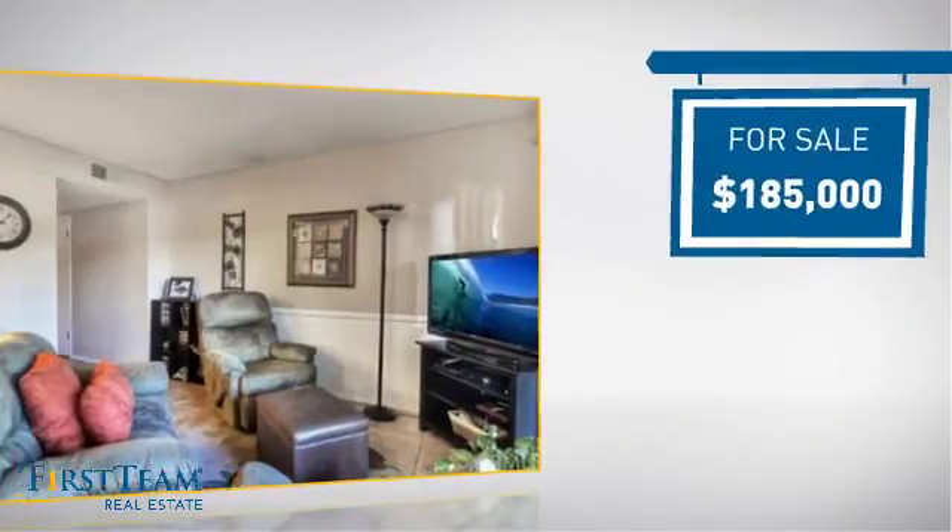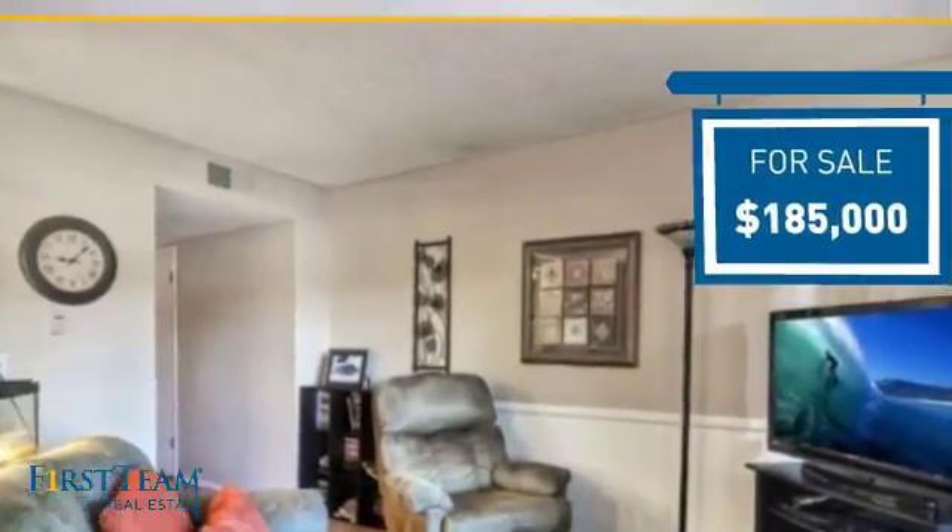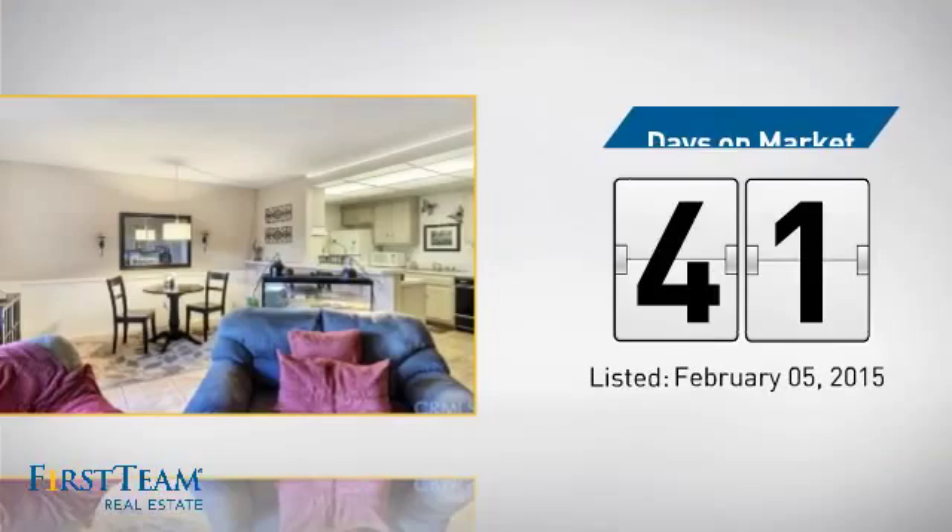Currently listed at just under $190,000, it's been on the market since February.